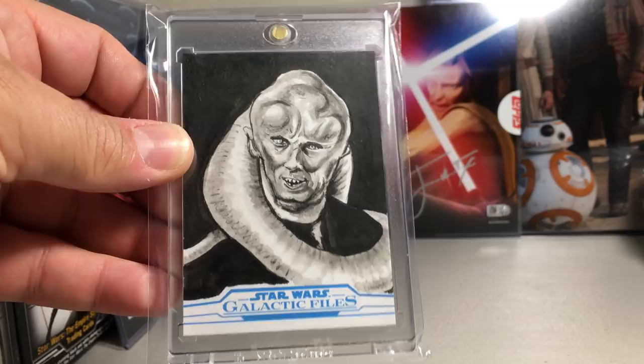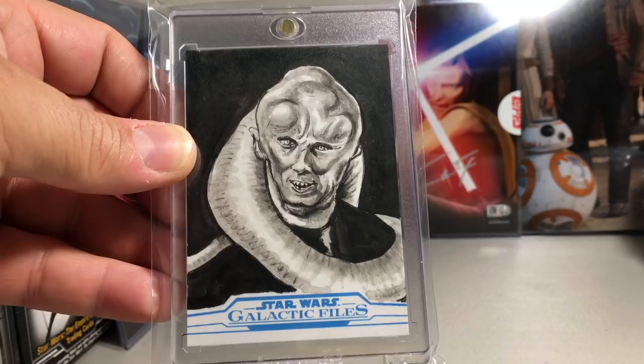There's another Return of the Jedi sketch of Bib Fortuna — just really great detail, Bib Fortuna looks just like him. Really like that sketch. Neil Camera did that one.